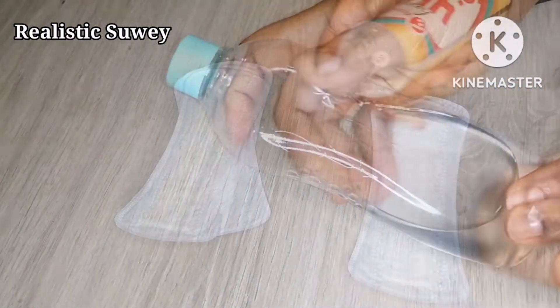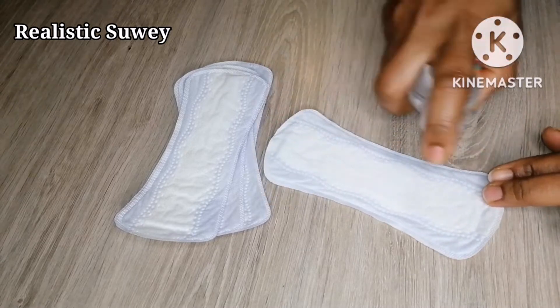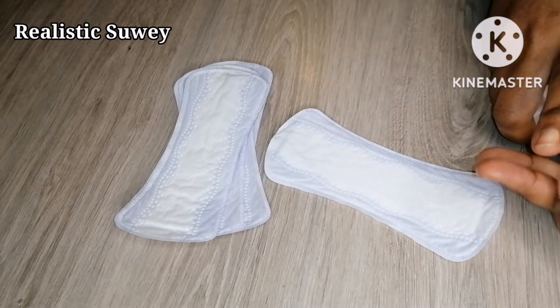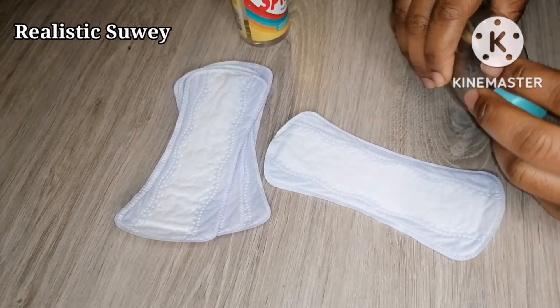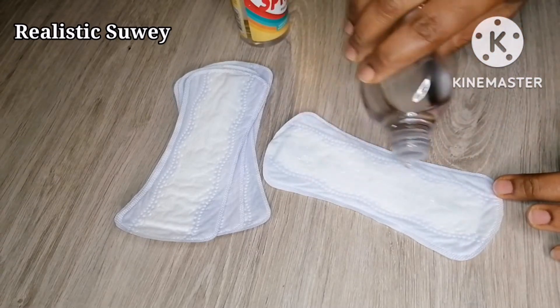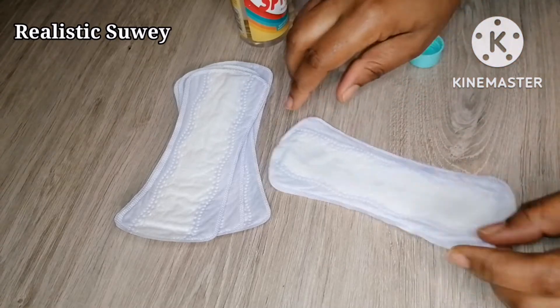Now let me show you how to do this. Pick your panty liner and spray a generous amount of the body mist on it. Then top it up with baby oil — this will help lock in the body mist. Be generous with it so your closet smells really nice.